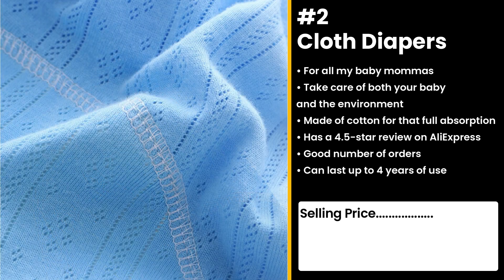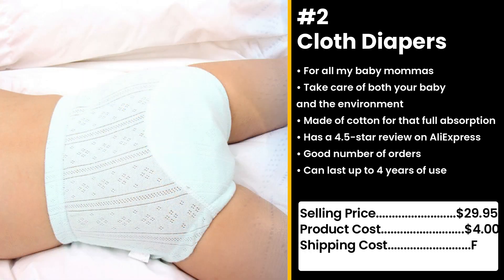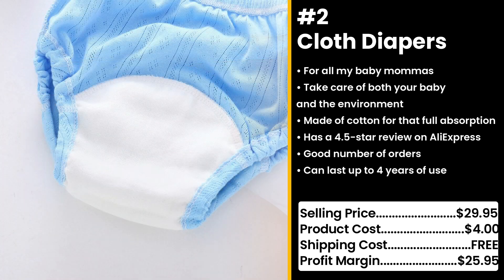You could sell this for $29.95 while the product costs only $4. Shipping cost is free, so you're looking at a profit margin of $25.95.